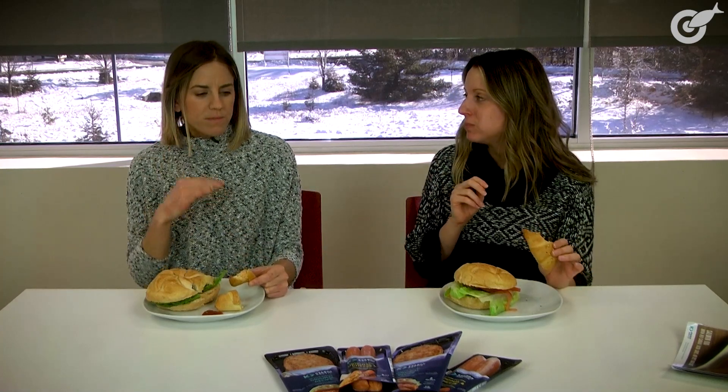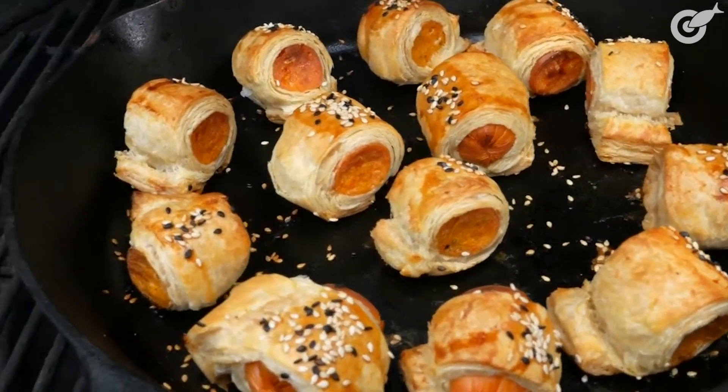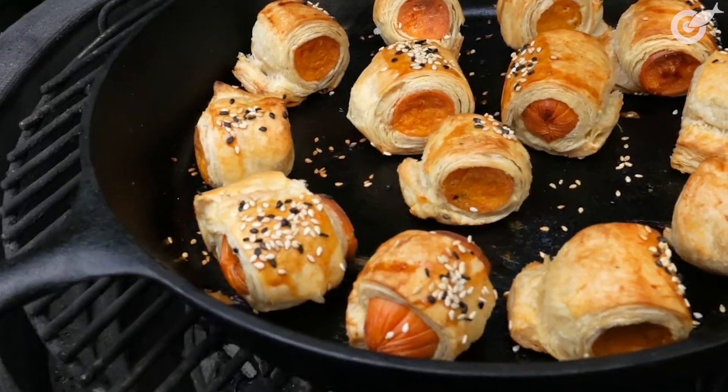If I didn't know any better, I'd say I was eating a hot dog. Initially I think it's a hot dog, but then you get the salmon flavor. It's a good texture, has a good bite to it. I think it's a great way to introduce my kids to getting more seafood into their diet.